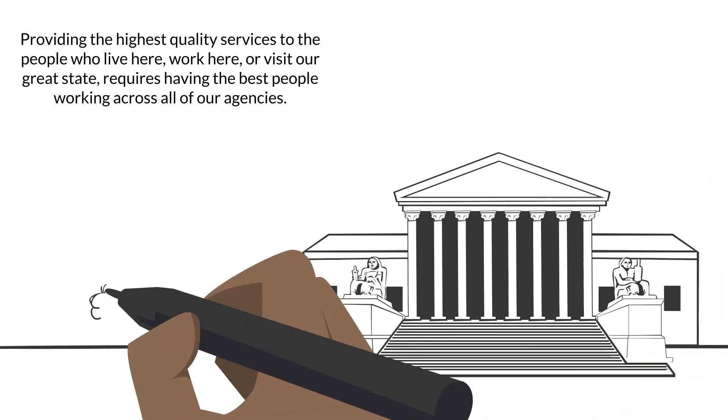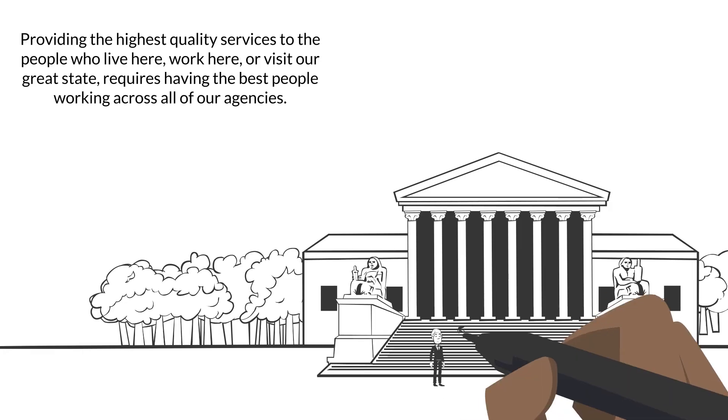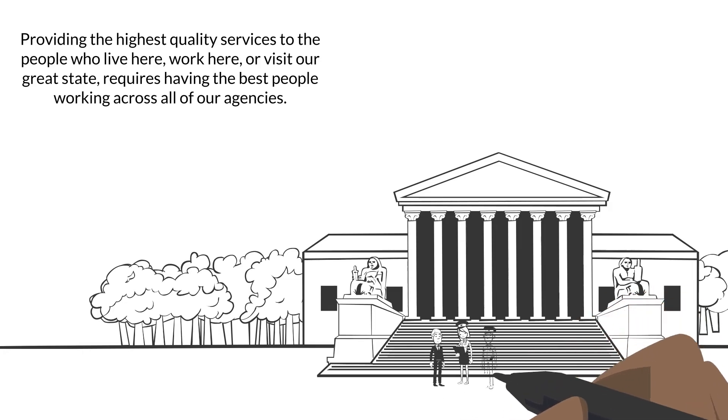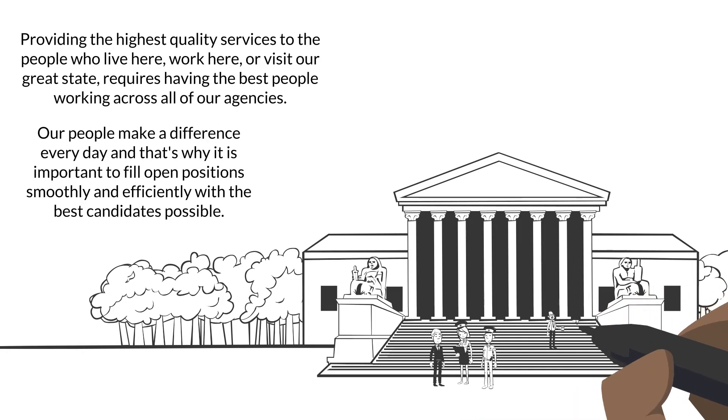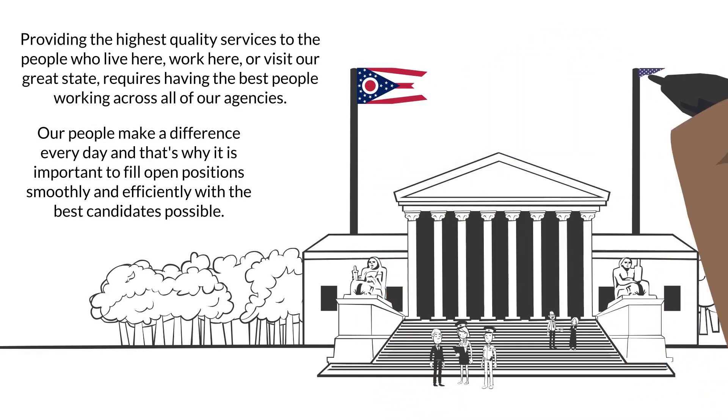Providing the highest quality services to the people who live here, work here, or visit our great state requires having the best people working across all of our agencies. Our people make a difference every day, and that's why it's important to fill open positions smoothly and efficiently with the best candidates possible.